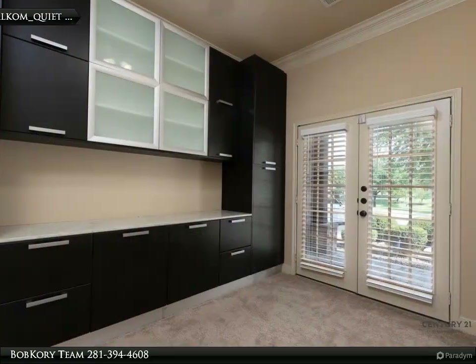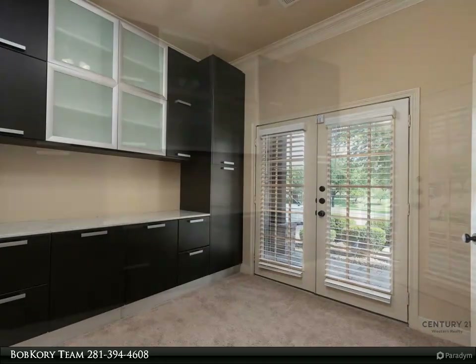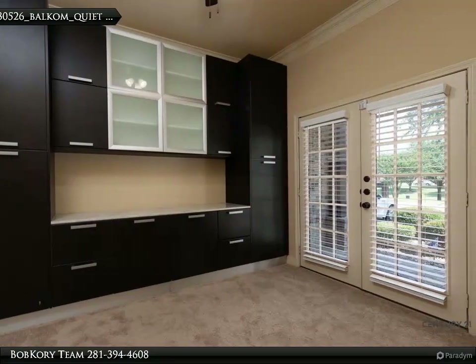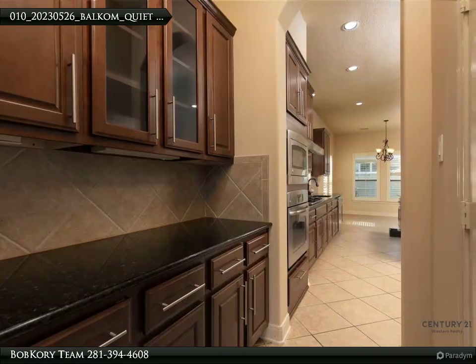This home features the primary and one secondary bedroom downstairs, media and game room upstairs, closed-in office with custom built-ins, formal dining, large kitchen island, and large primary bedroom. Schedule your tour today. Zoned to highly acclaimed schools.